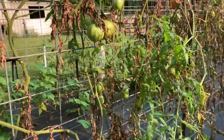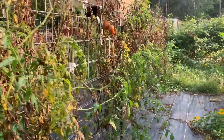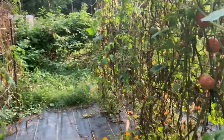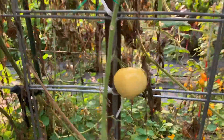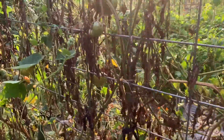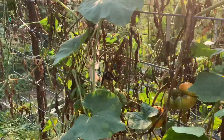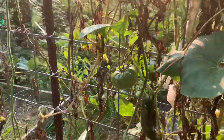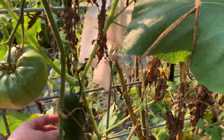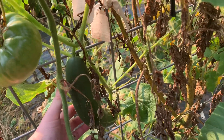Over here we are picking the last little bit of our Amish paste to make stuff — we still have bags upon bags in the freezer. White Thomas is still over here, and Kellogg's Breakfast — some of them ripened so fast they just fell on the ground and we couldn't get to them in time. But for the most part it's doing great. And holy crap, I've got a cucumber in here I didn't even know I had — what the heck is going on? This garden is so weird.